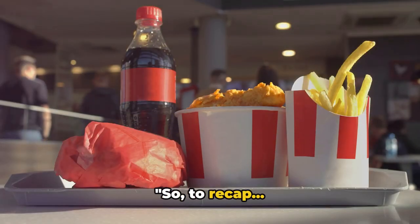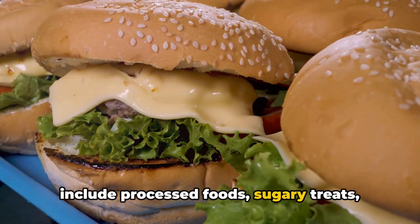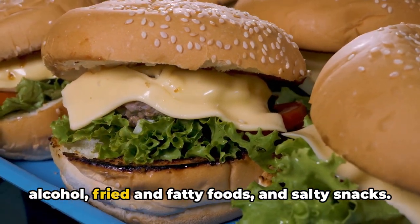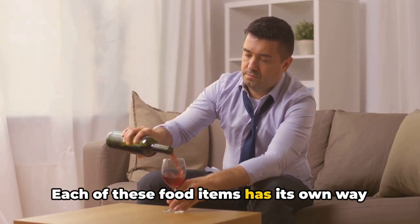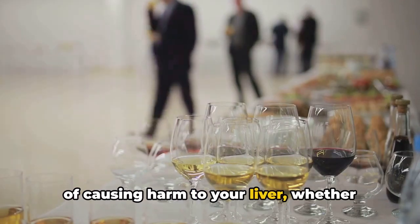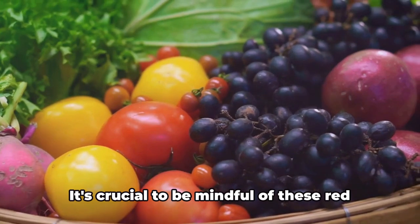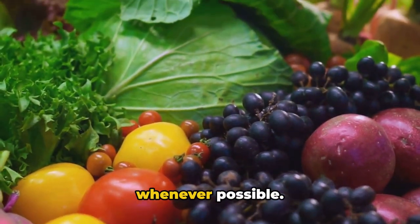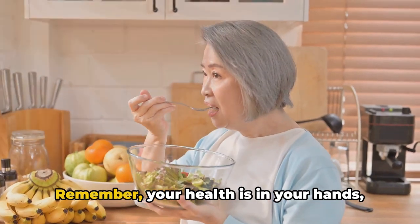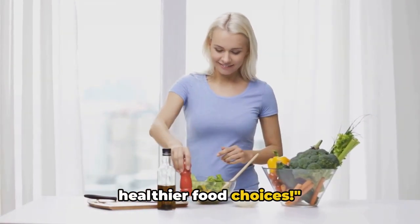So, to recap, those hidden dangers on your plate include processed foods, sugary treats, alcohol, fried and fatty foods, and salty snacks. Each of these food items has its own way of causing harm to your liver, whether it's through inflammation, fat buildup, or overworking the organ with toxins. It's crucial to be mindful of these red flags and opt for healthier alternatives whenever possible. Remember, your health is in your hands, and your liver will thank you for making healthier food choices.